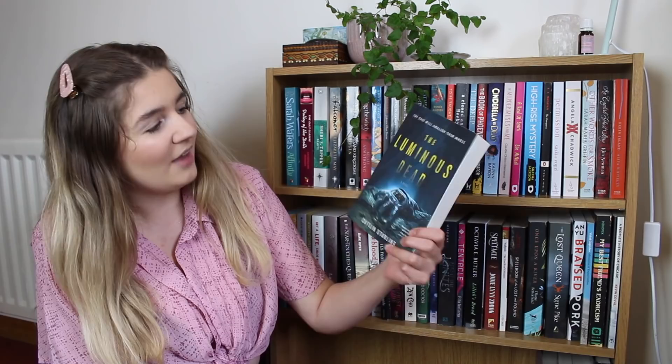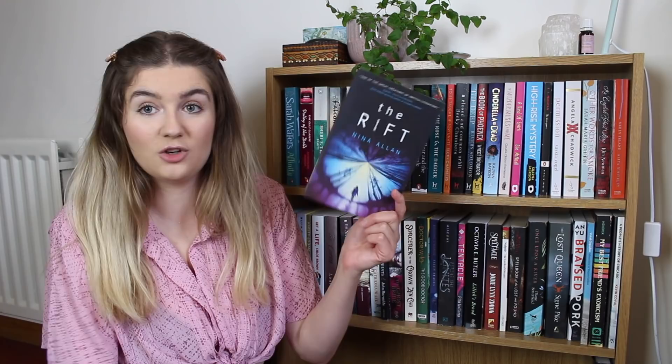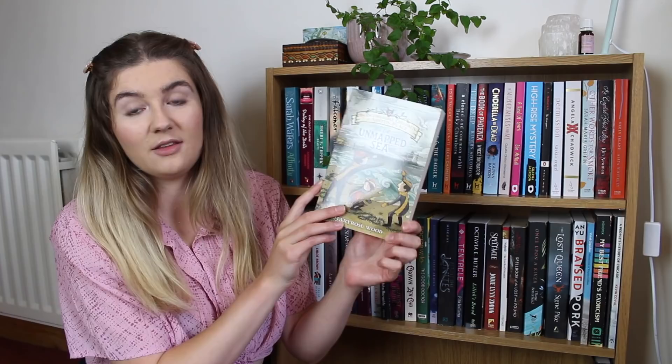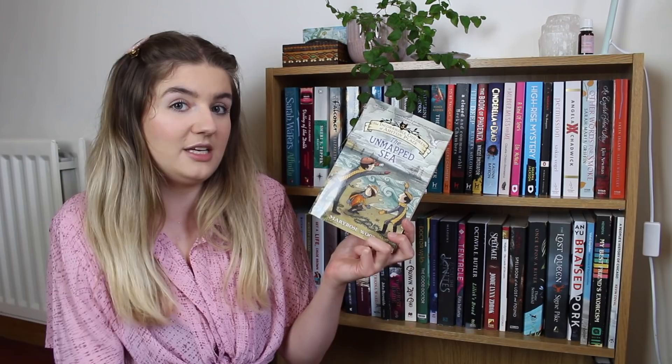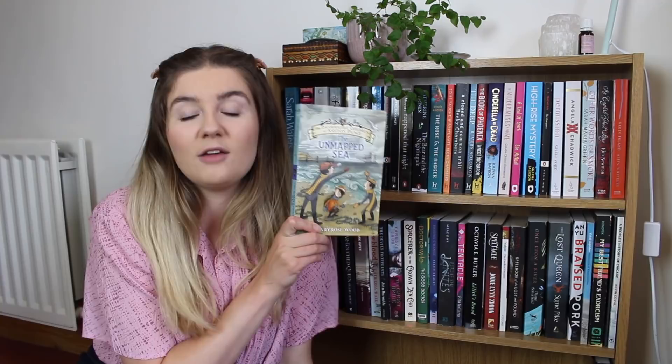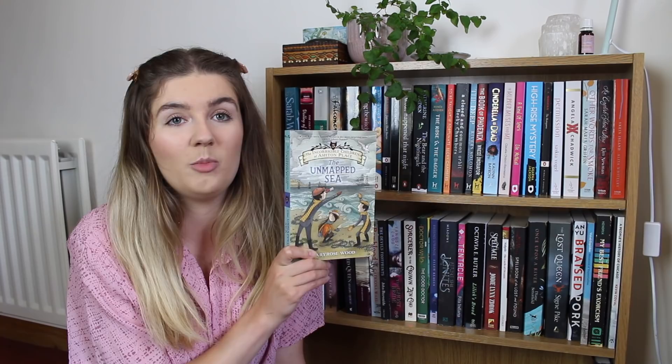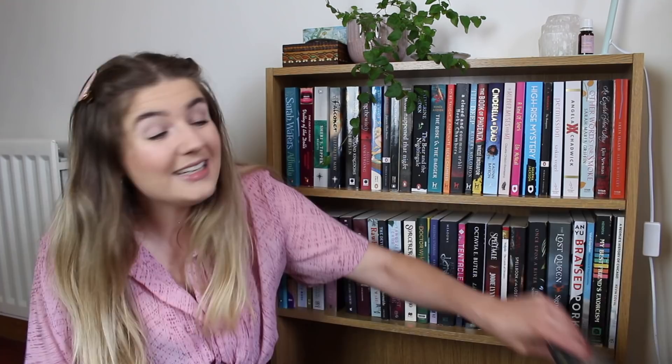We then have more dark sci-fi — The Luminous Dead by Caitlin Starling. Similarly, The Rift by Nina Allan, a creepy book about a woman whose sister is abducted by aliens — or is she? Good Girls Die First by Katherine Foxfield, a YA thriller. The Unmapped Sea by Mary Hershey Wood — book five in the Incorrigible Children of Ashton Place series, possibly my favourite middle grade series of all time. I've been reading them as ebooks but finally caved and decided to pick up the last books in physical copy so I can reread them eventually. And last but not least, Mistletoe by Alison Littlewood — another creepy gothic-y horror novel about a woman who moves house.